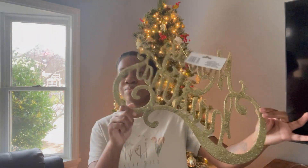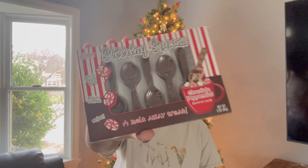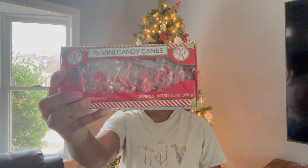First from Dollar Tree, I got this cute little Merry Christmas sign for $1.25 — I'm hanging it on the door. I'm also doing a cocoa bar, so I got some stirring spoons with chocolate peppermint flavor. I also found some mini candy canes from Dollar Tree, which I needed. And I got some hooks for the door and some hooks for my ornaments.